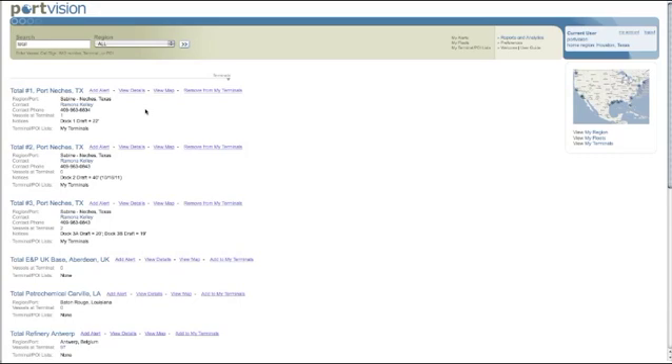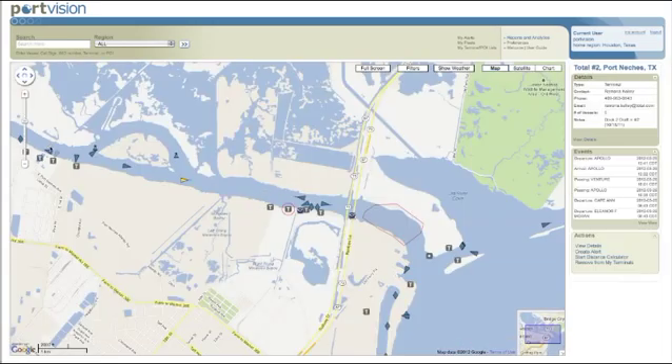PortVision Plus allows you to better schedule resources on a just-in-time basis using the power of real-time data, as well as gain valuable market insights with details surrounding specific vessels, docks, and terminals.